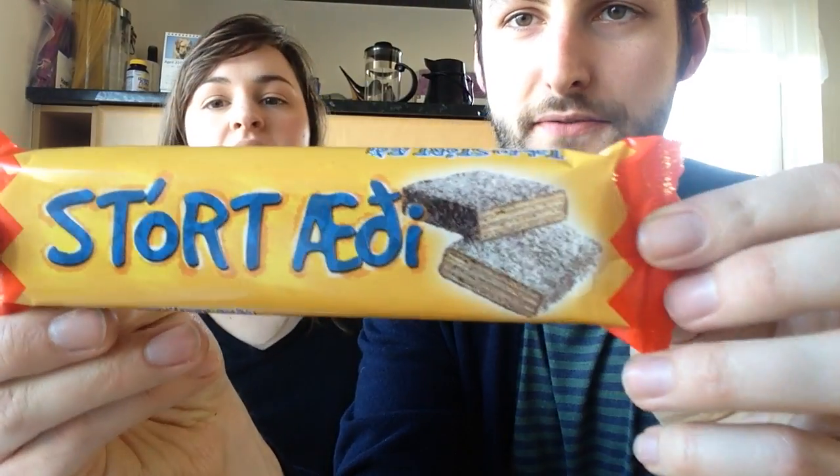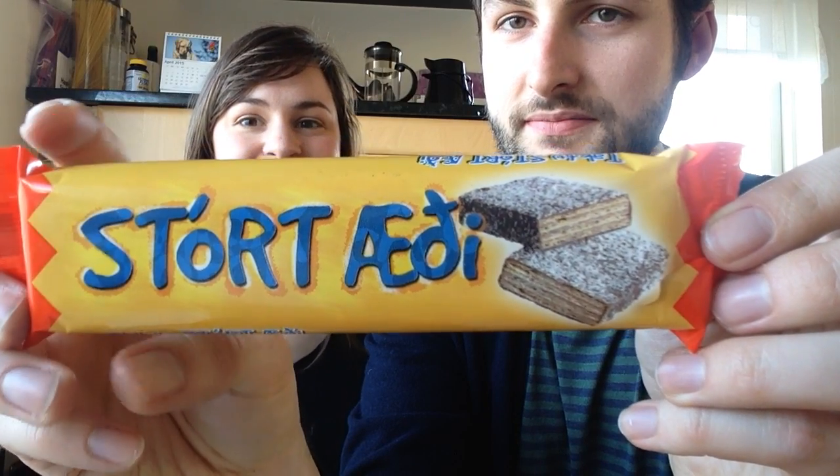Now my favorite part — the chocolates! We have three bars here. This first one is called 'stort ad' something — it's covered in coconut and feels very light, maybe wafery. Yeah, it's kind of like a good KitKat — a giant fluffy KitKat with coconut. You can see there are like five different layers of wafer and chocolate. It's so good! Get that if you ever come to Iceland — we'll link it below.